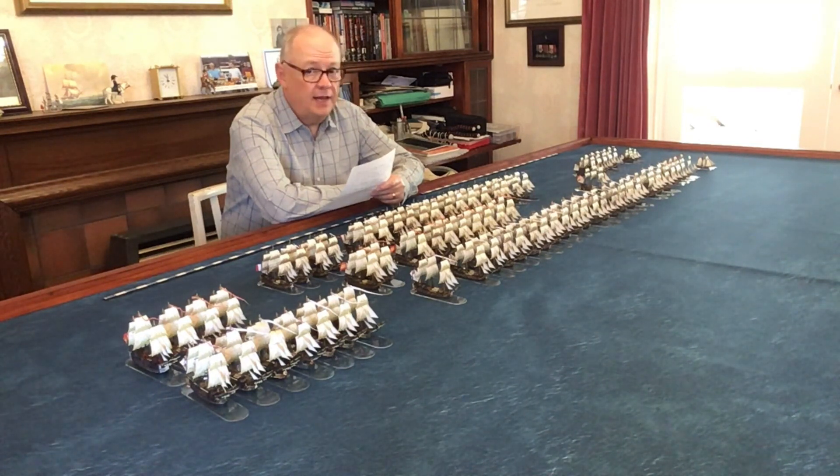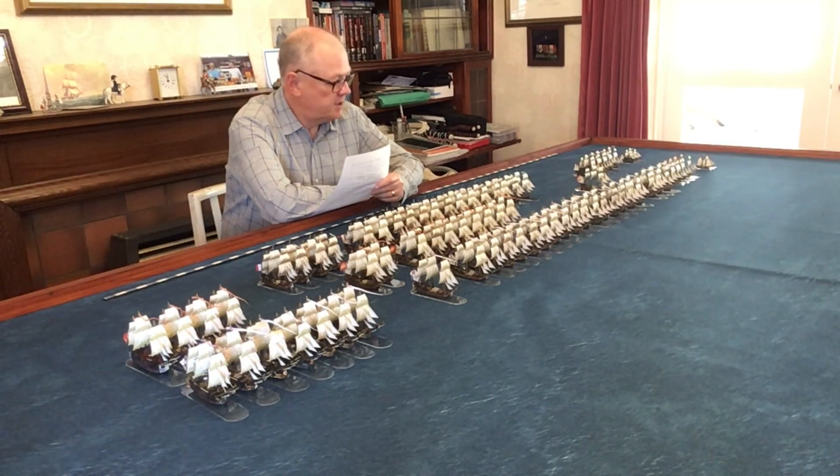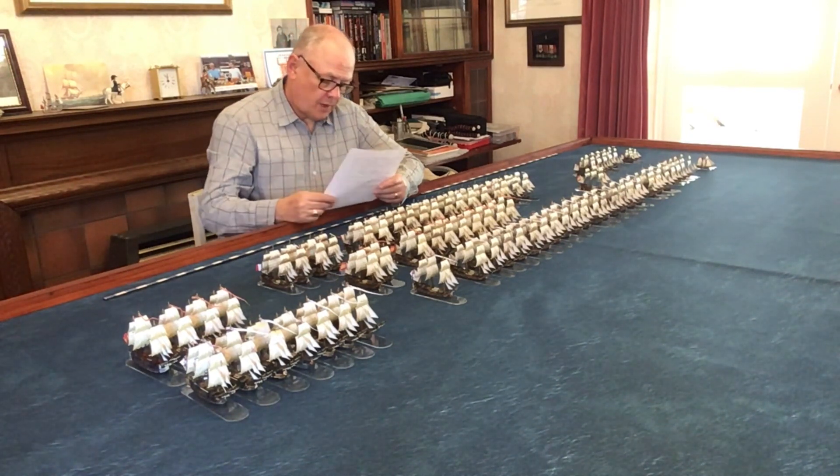This is also something I will be using when it comes to look at things like Camperdown, where the Dutch were using a lot of small third rates — 64s, 60s, 68s, etc. That's what I'll be doing to produce those kind of models.